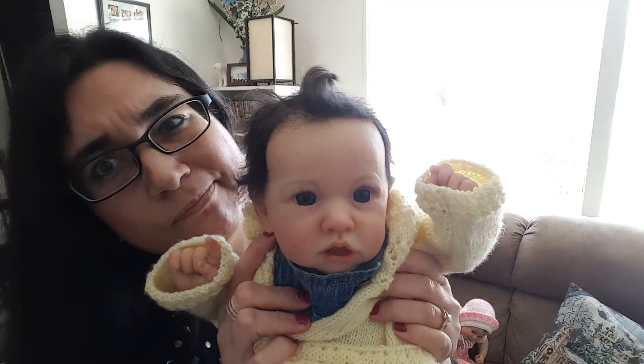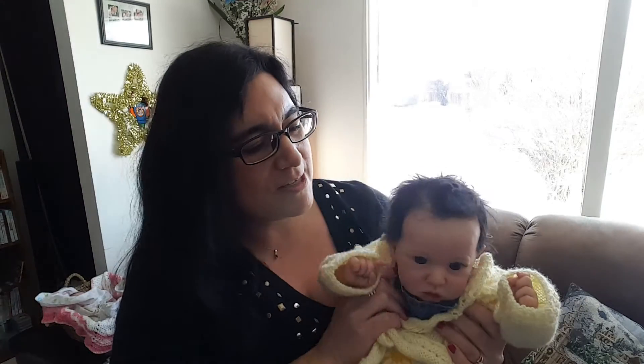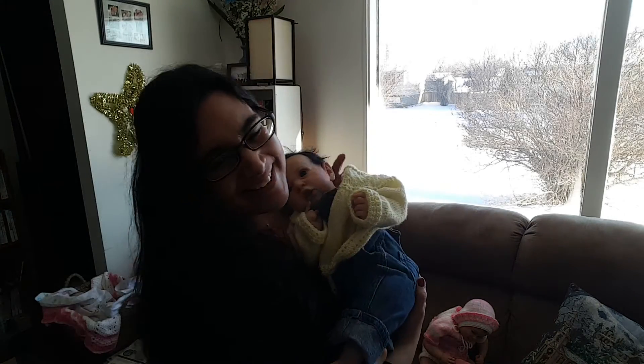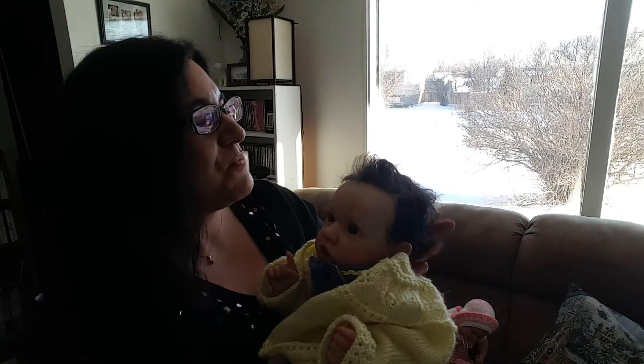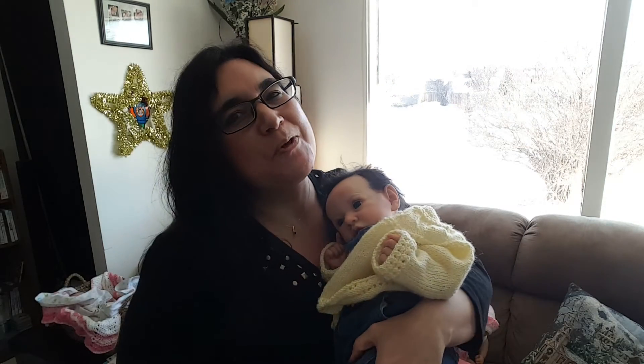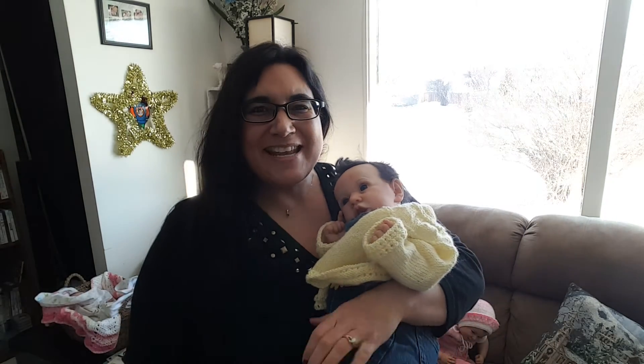Eric said he was sitting on the couch with them this morning and he goes, 'Oh look, she can pick her nose!' Oh my gosh, leave it to a boy to think of that! Anyway, guys, thank you so much for watching, and Abby I hope that helped you out. I'll upload it for you right now — stay tuned for another video, guys. Until next time, bye, love you, take care!